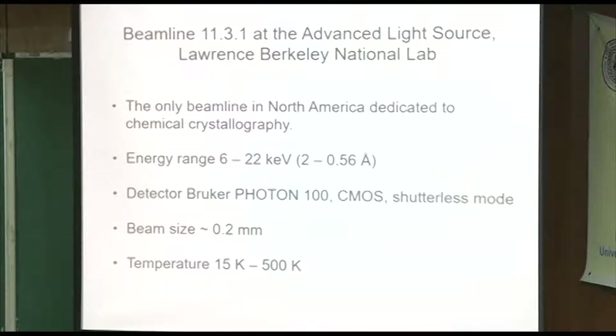It's a CMOS detector — a new technology. All of the latest SLR cameras have CMOS technology, so it's replacing the CCD. One of the reasons is it's shutterless — you don't have to wait for the readout of different frames, you can just continue. You save maybe four or five seconds per frame that way, so it goes really, really fast. Beam size is small, about 0.2 millimeters or actually smaller. They also have a helium cryostat, so the range of temperatures is between about 15 Kelvin and 500 Kelvin.